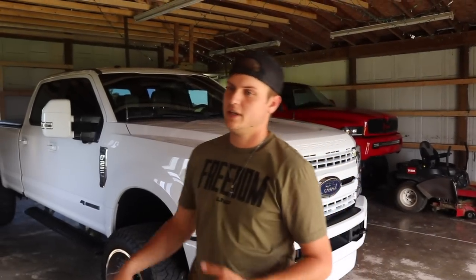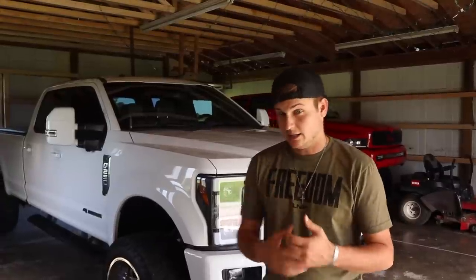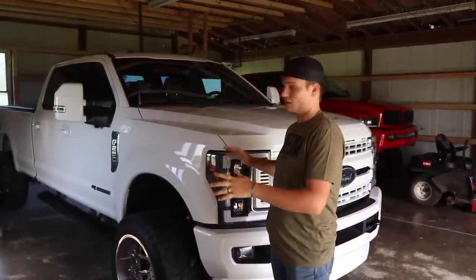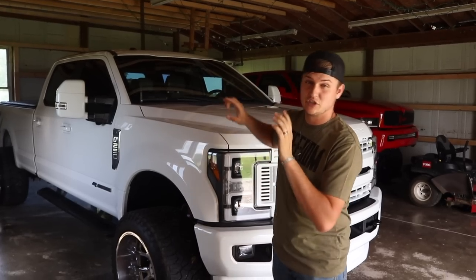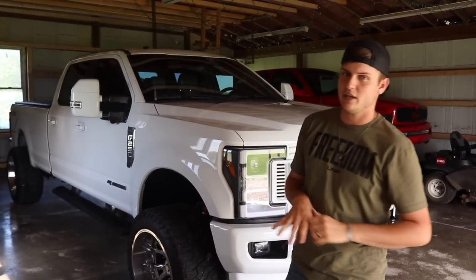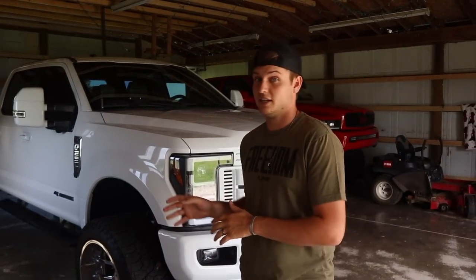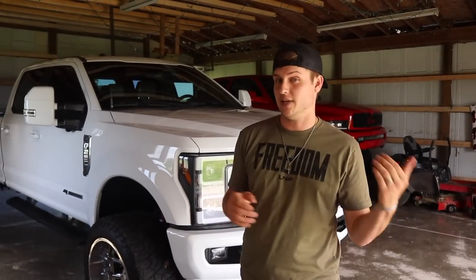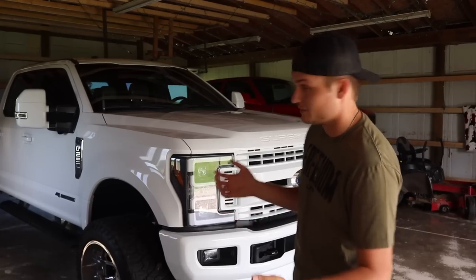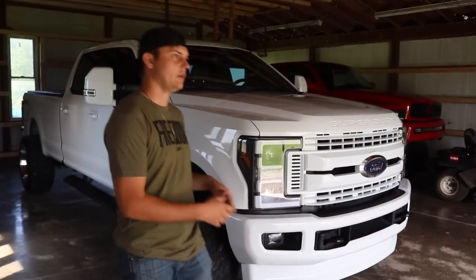We're going to go over a list of things — some are generalized features I really like, and we're doing about five topics in general. A lot of these are specific to the 2017 Ford and what they offered that year, and some of these features you still couldn't get in even the higher trim levels of Rams and Chevys at the time. Now some of this stuff may have changed since then, but let's go through the list.